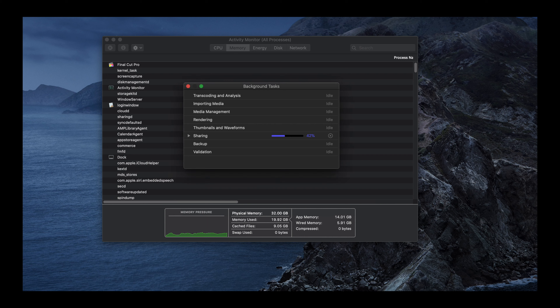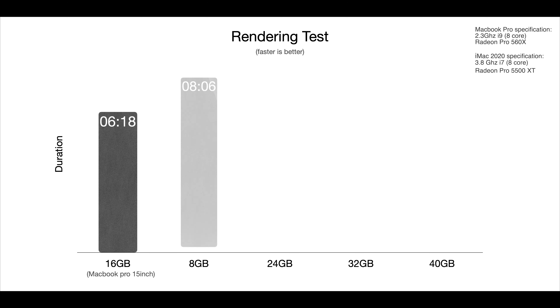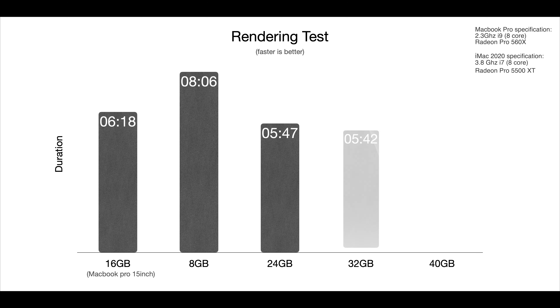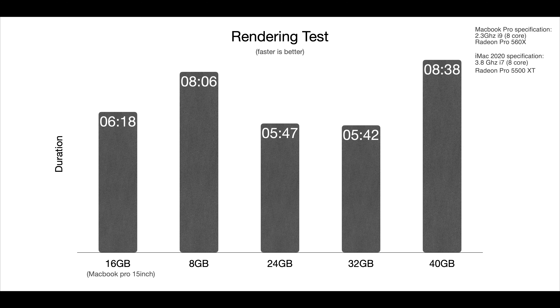A 4K video that was about 13 minutes long was used in the render testing, and Cinebench was used in the benchmark testing. Here are the results: the 8GB RAM took just over 8 minutes, 24GB took almost 6 minutes, 32GB took just about the same but a little bit faster, and 40GB took 8.5 minutes.